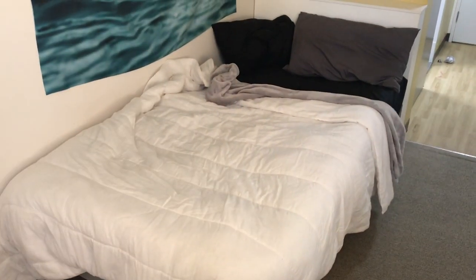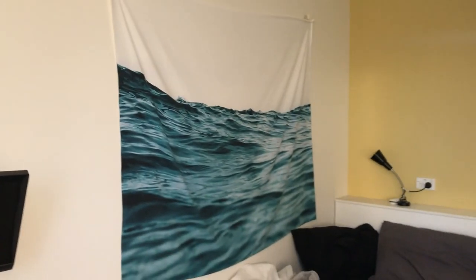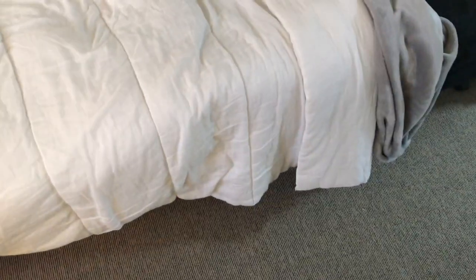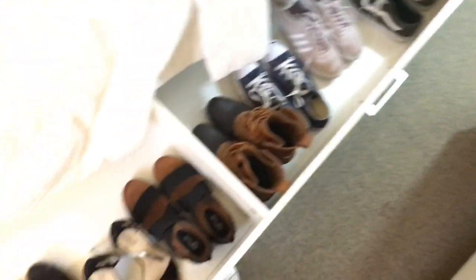This is my bed. It's actually super uncomfortable, but it works. My tapestry is from Society6, and then underneath my bed, I have shoe storage, which is pretty much the best thing ever. You can just pull this drawer out — I have all my shoes, and I'm absolutely obsessed with shoes. You can just tuck that right away, and then it's gone.